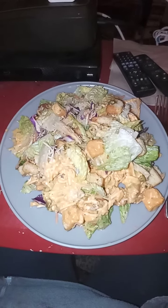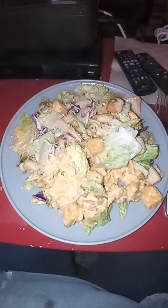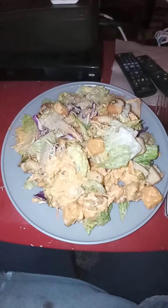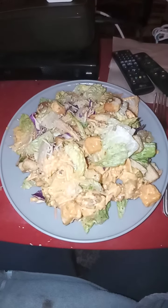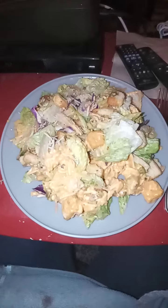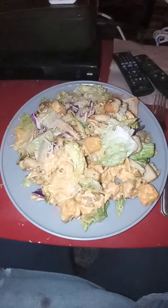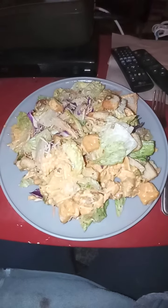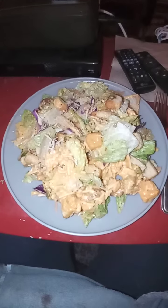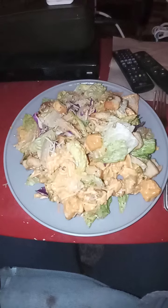I got this at Stop and Shop in Waterbury. This is an Italian tossed salad kit. I turned around and got this kit and thought maybe it'd be something to try. It looks delicious and I bought two of them, so we will have another one for another night's dinner where we have meat on the side or something.